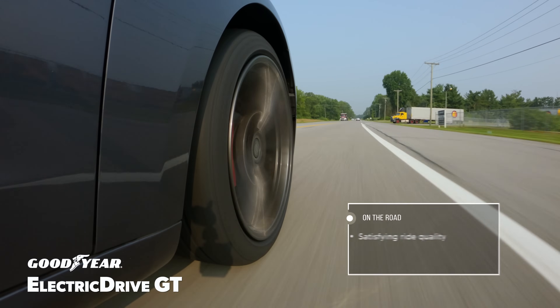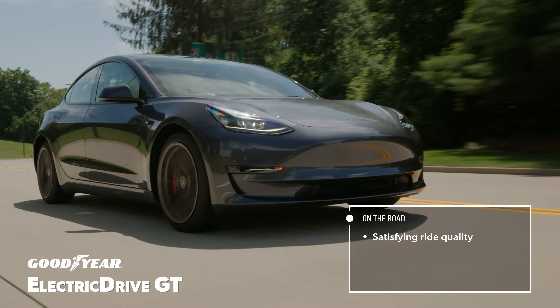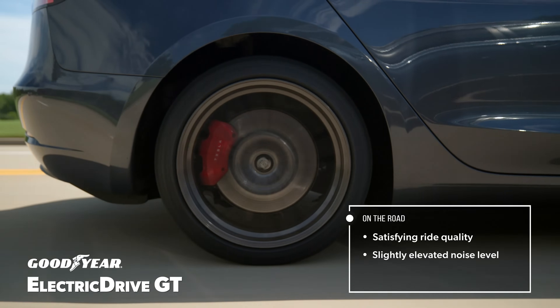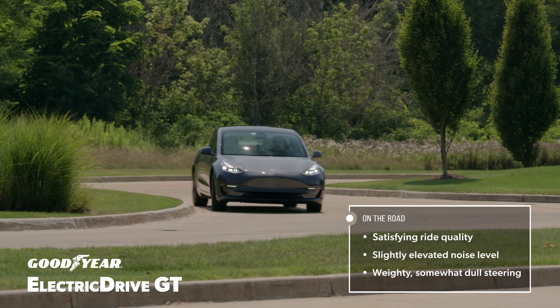The Electric Drive GT had good ride quality that was a touch stiffer than the Pirelli, but it matched the personality of the Model 3 very nicely. Similarly, it created a slightly wider variety of tones and frequencies that were more distinct and only incrementally higher in volume. The steering was a little slower, requiring additional input before responding.